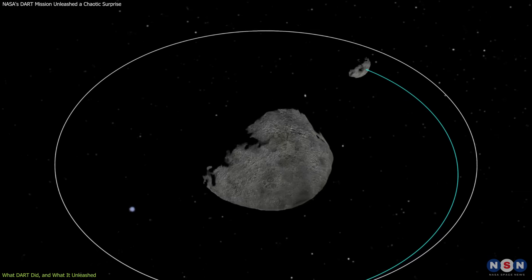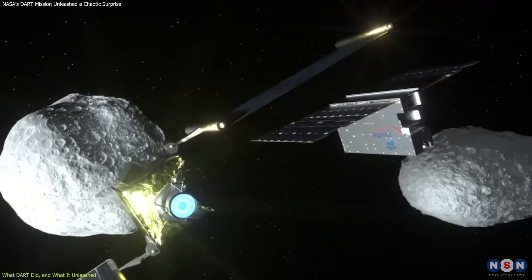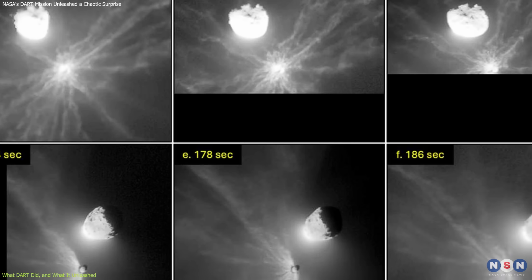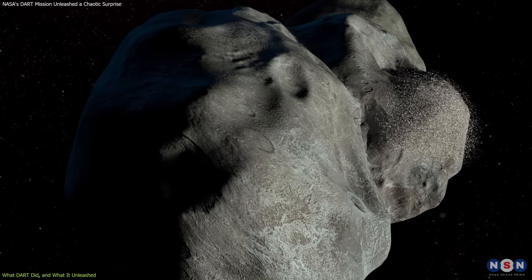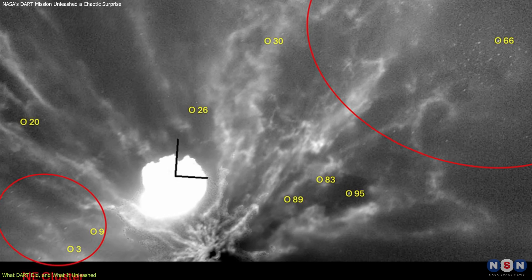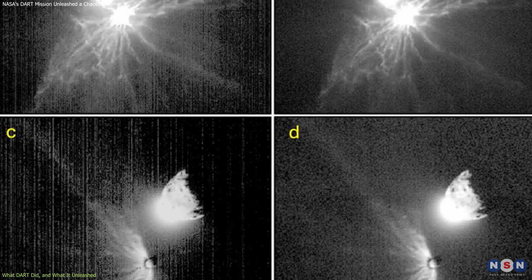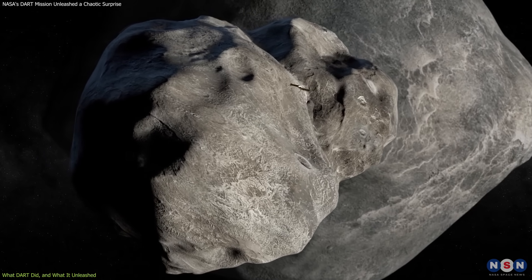But the story didn't end with that shift in orbit. Just behind DART was LICIACube, a small Italian spacecraft that captured images of the aftermath. These images revealed a chaotic scene: 104 boulders, ranging from 20 centimeters to 3.6 meters, were blasted away from the impact site. Some of these fragments were moving at speeds exceeding 50 meters per second. Crucially, the boulders weren't scattered evenly — they clustered in two dominant groups, with one major southern cluster accounting for the majority of the mass. The pattern suggested the debris resulted from an impact that interacted unevenly with the asteroid's surface features.